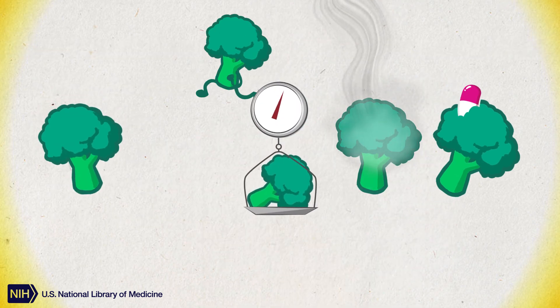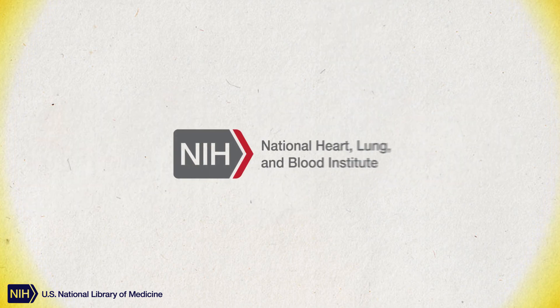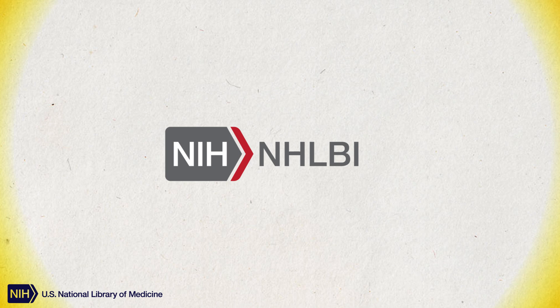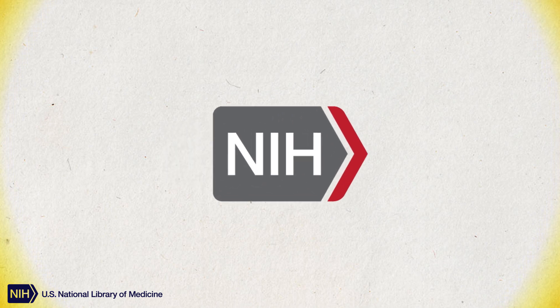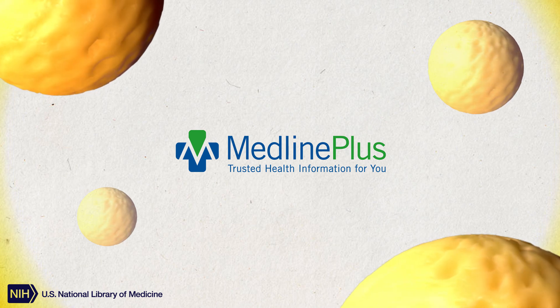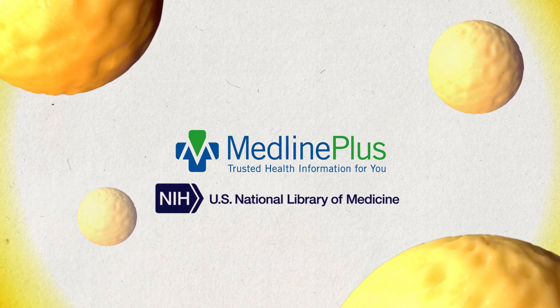You may already be familiar with these guidelines for heart-healthy living. They are based on research supported by the National Heart, Lung, and Blood Institute, NHLBI, at the National Institutes of Health, or NIH. This video was produced by MedlinePlus, a trusted source of health information from the U.S. National Library of Medicine.